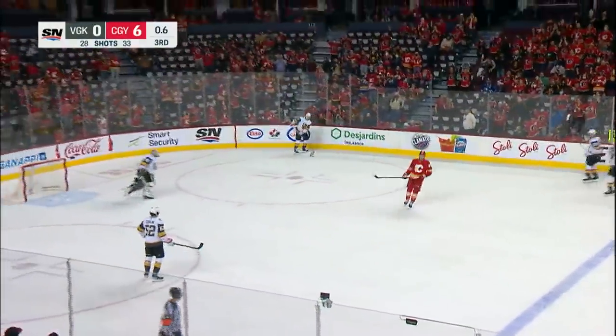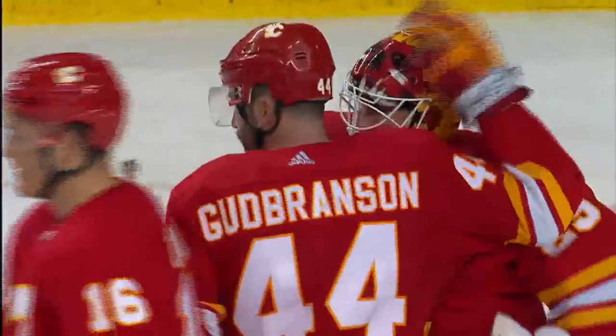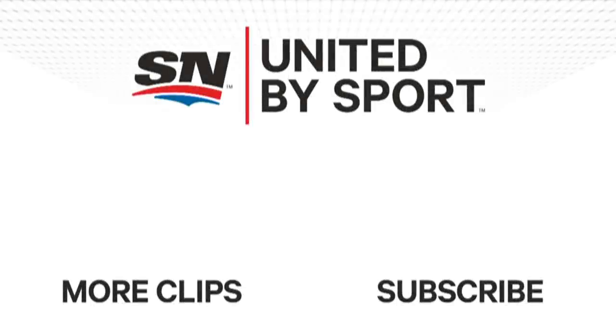Jacob Markstrom stops 28 — that's 88 shutouts for Markstrom. He's two away from Ty Beek and Kiprusoff's all-time franchise record. We'll be right back.